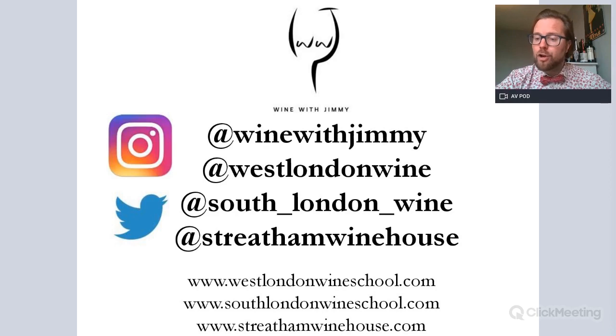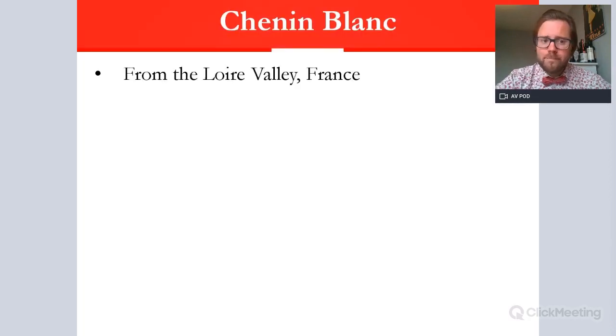Chenin Blanc is a great variety which hails from the Loire Valley in France. The Loire Valley is the longest river in France, stretching for over a thousand kilometres. Towards the end of its course, as the Loire comes towards the Atlantic, we find most of the places for Chenin Blanc — past the city of Orléans, then Tours, Saumur, and Angers. These areas are the home of Chenin Blanc, famed for making some of the greatest white wines in the world.